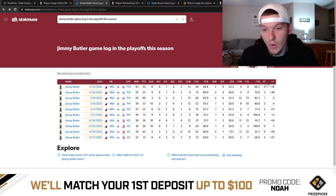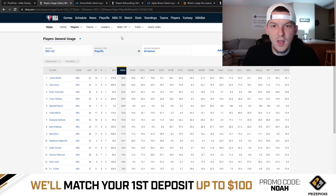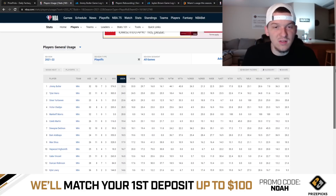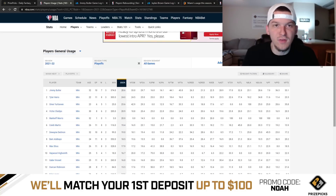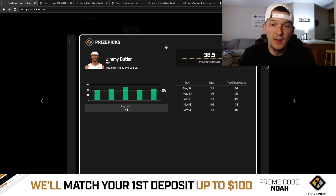Butler has been great in the playoffs, going over this PRA line consistently. His usage has been great — he's leading the Heat in usage at 28.6% usage rate on average through all their playoff games. He's playing massive minutes every night. In the Conference Finals, Jimmy Butler is going to play probably 40 minutes every night. The shot attempts are going to be there, he can get rebounds, he can get assists. Kyle Lowry is once again out for Miami, so that will be a little bit of a boost for Jimmy Butler's assist numbers. I think this PRA line is too low — even in the tough matchup against Boston, I think this line should be like 39.5, almost 40.5.